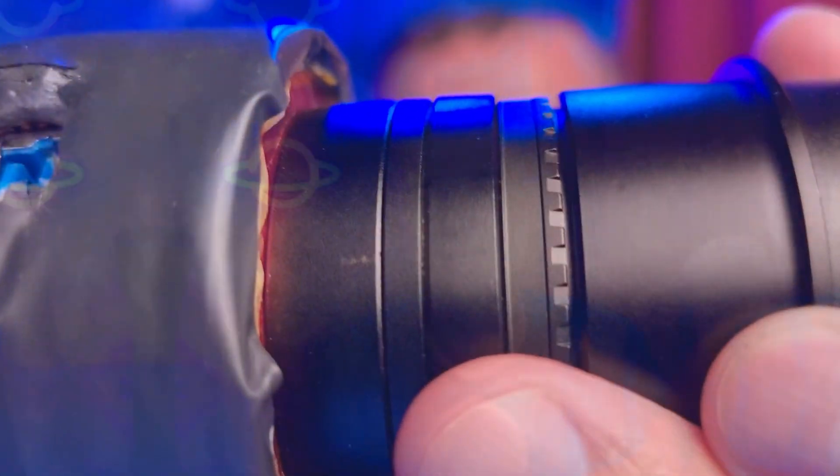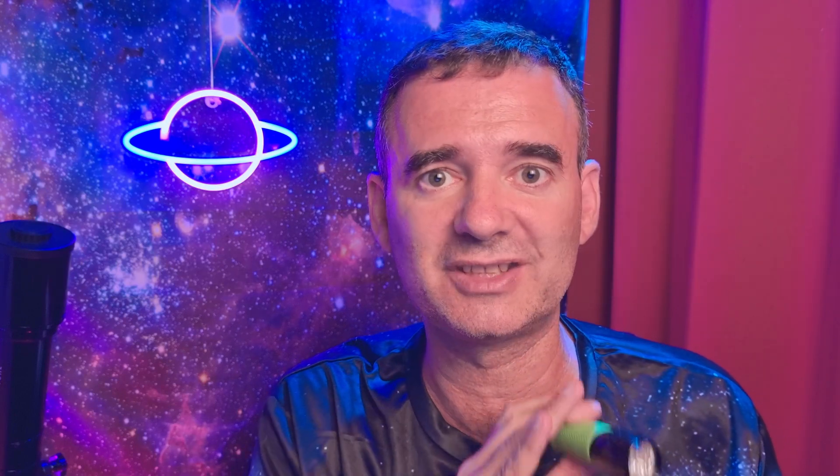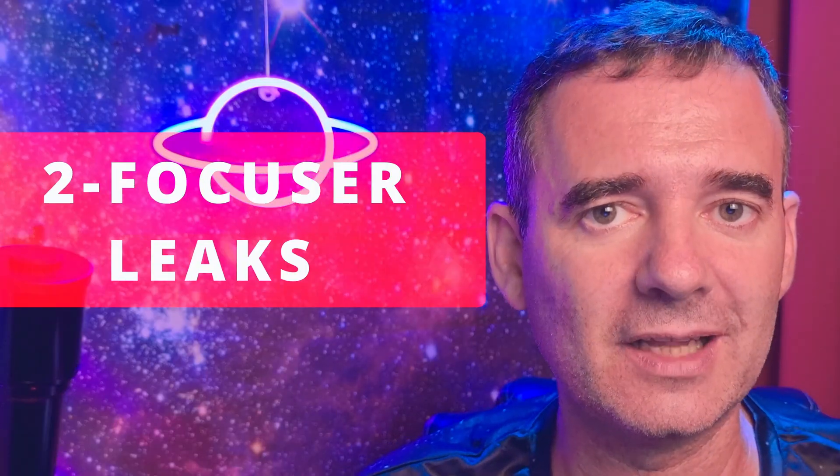Just for your information, if I use the camera with the spacers and point the flashlight, there are no leaks — the image stays black. But only now, because I've already implemented the solutions. So that's the second problem: light leaks in the focuser. And to solve that is very easy — you can use different options.